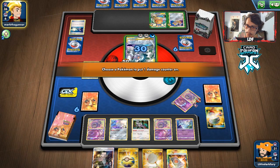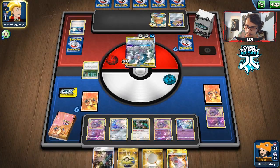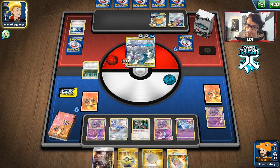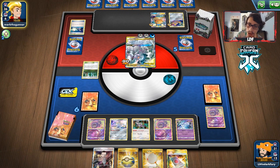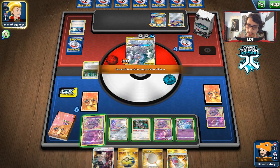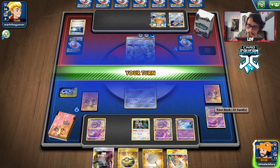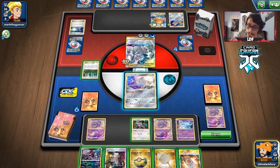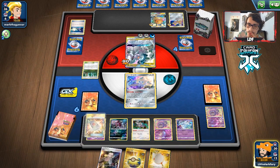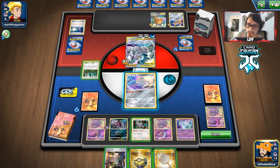Seems fine, but if they just Boss's Order Nihilego, we lose. I don't think it's possible to do enough damage to knock all this out in one game, but we'll see. What do we draw? Hoopa! I'm going to put that down. Stellar Wish — we didn't get a supporter. Research — nope. So we just lost essentially, though I don't want to say it just yet. We can go Eldegoss, but then it's such an easy target.